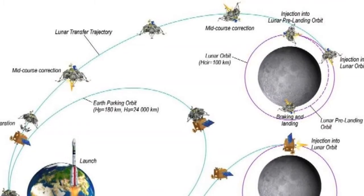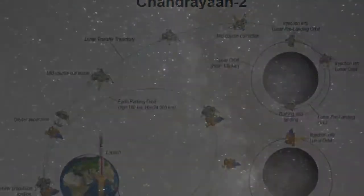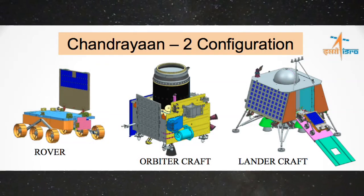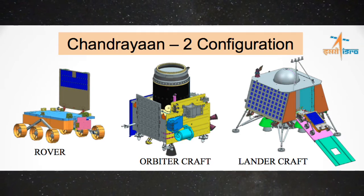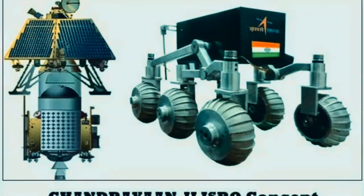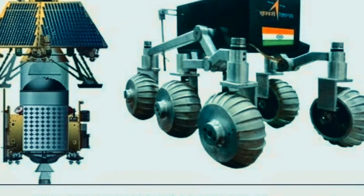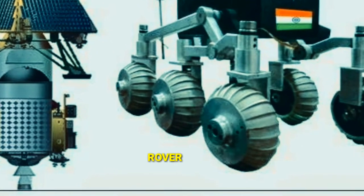The team at ISRO is currently in the process of developing three unmanned vehicles for the mission: an orbiter craft that will hover above the moon's surface, plus a rover, and a lander that will safely place the rover on the moon. The mission will carry a six-wheeled rover, which will move around the landing site in a semi-autonomous mode as decided by the ground commands.